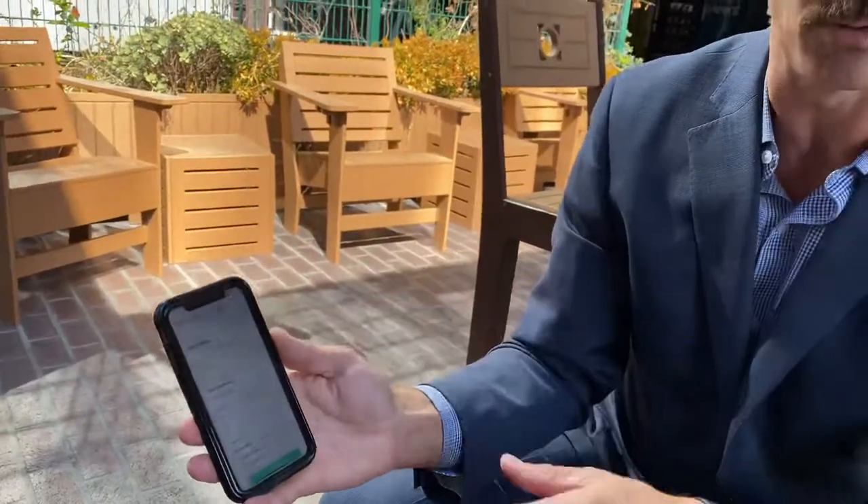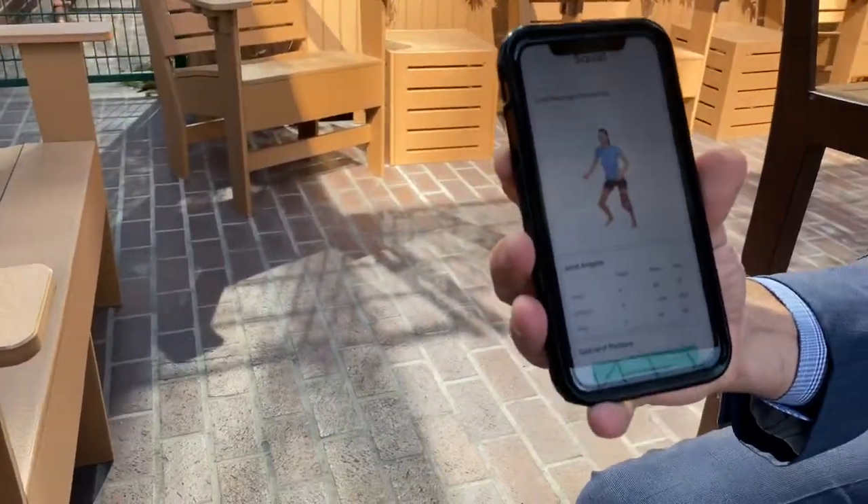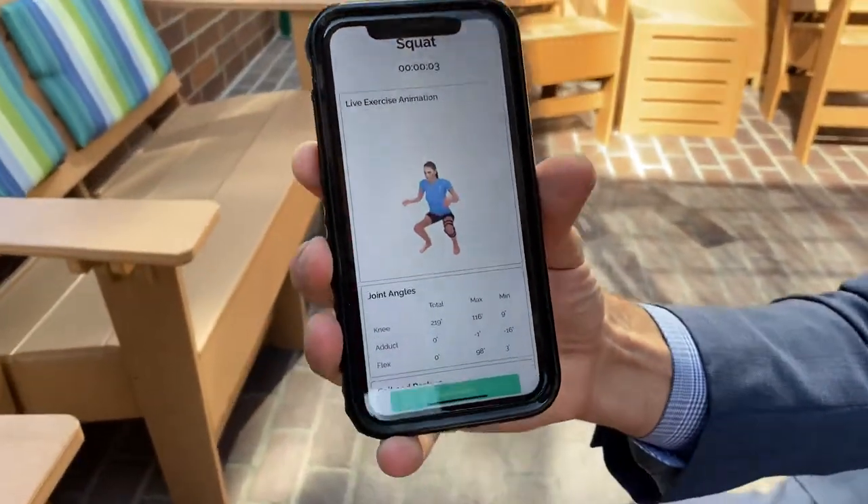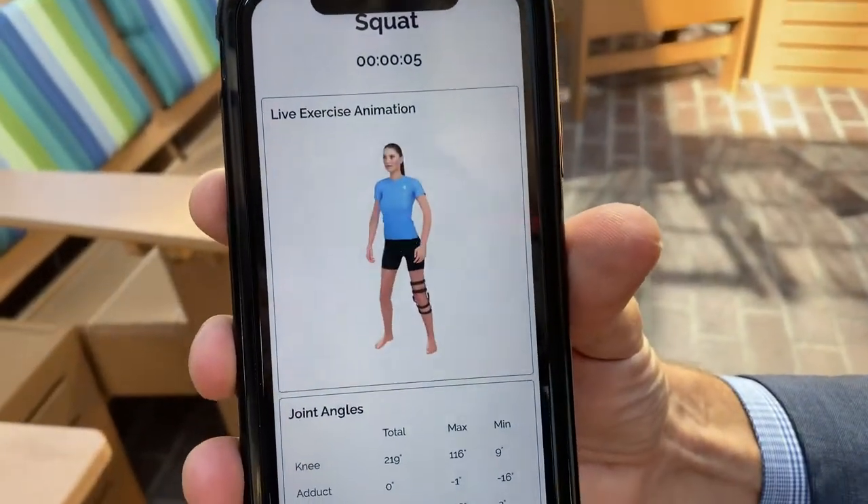This is the patient portal right now. If you were to stand up, Doctor, and perform a squat, you can see the avatar will actually follow you in your squat. I look really good!